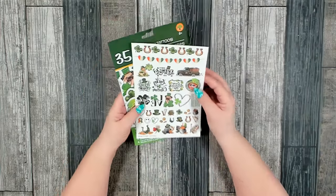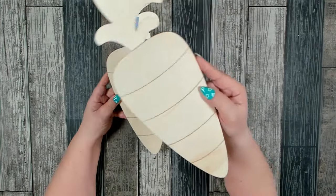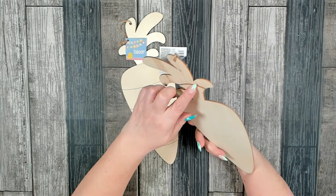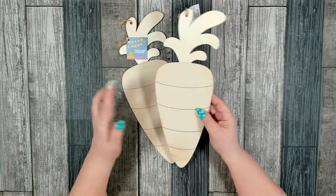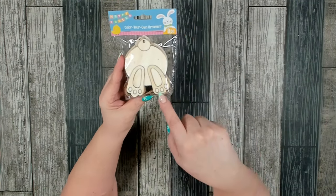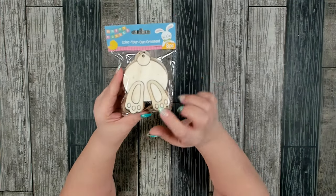I found a new wooden carrot over in the Easter section - I haven't seen this one before, so I decided to grab two. I like how they did the top - they added an additional piece for the greenery, which I like - and I like how they did the lines on the carrot. I also picked up this package of color-your-own ornaments. That's the first time I've seen the bunny butt in the ornaments, so I decided to grab a pack. You get eight pieces - I think that's a really good deal.